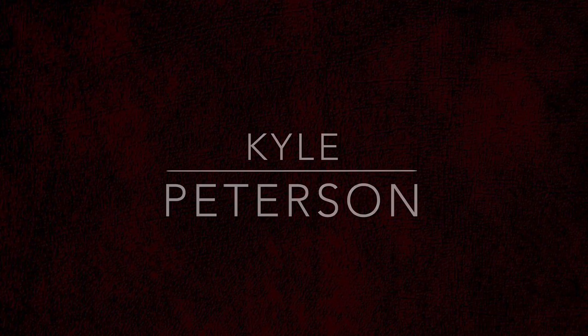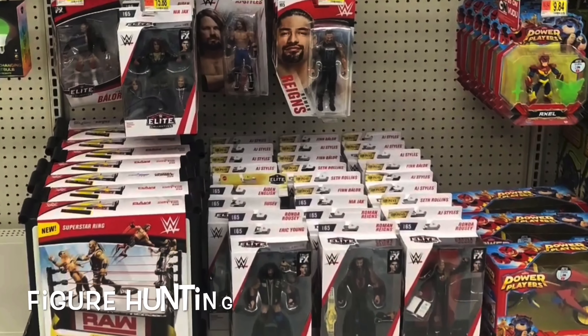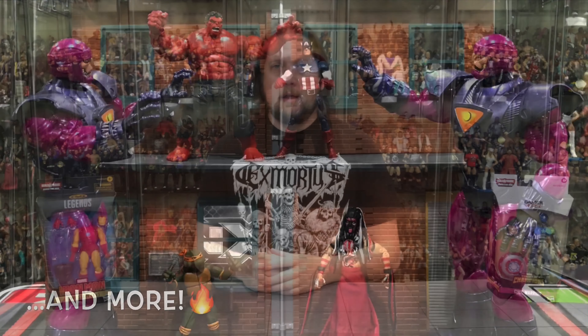Today on the channel it's new Marvel Legends time with Civil Warrior and AI Tony Stark. Welcome everyone — Kyle here and welcome back to the channel for a new week of Marvel Legends reviews, and it all starts here with Civil Warrior and AI Tony Stark, aka Iron Man.